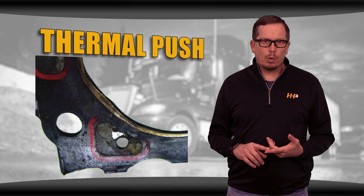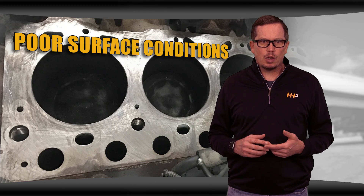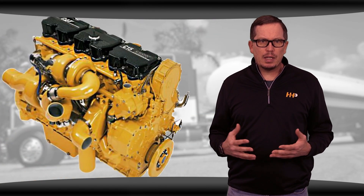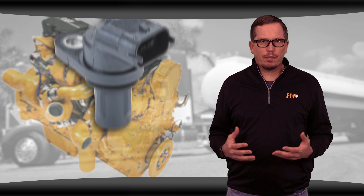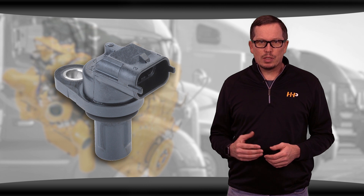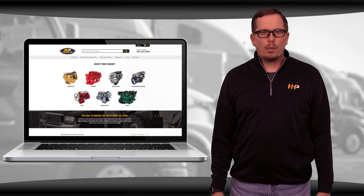A blown head gasket due to thermal push can be caused by extreme heat. Poor surface conditions can also lead to variations in clamping pressure on the gasket. The C15 ACERT tends to have more head gasket failures due to having the intake valve actuators removed, resulting in higher cylinder pressure from the compression.